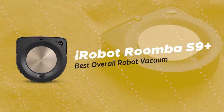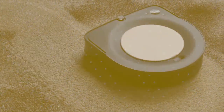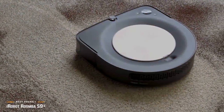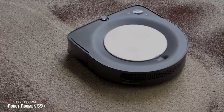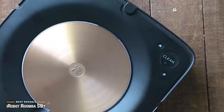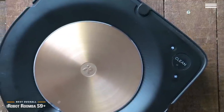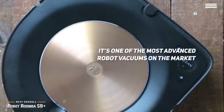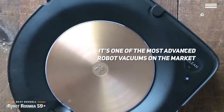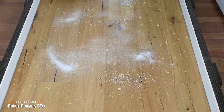Finally, we have the iRobot Roomba S9 Plus, our pick for the best overall robot vacuum. If you're having trouble picking the absolute best robot vacuum for your home and money is no option, then the iRobot Roomba S9 Plus is definitely a top spot contender. It's one of the most advanced robot vacuums on the market, with a level of performance and technology that amazes, but you have to be willing to pay just under $1,400 for it.